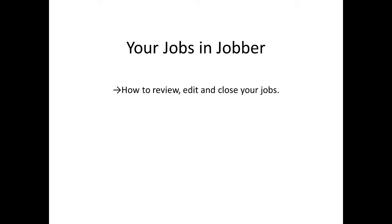Welcome to Atlas Fuel Engineers' video on how to review, edit, and close your jobs in Jobber.